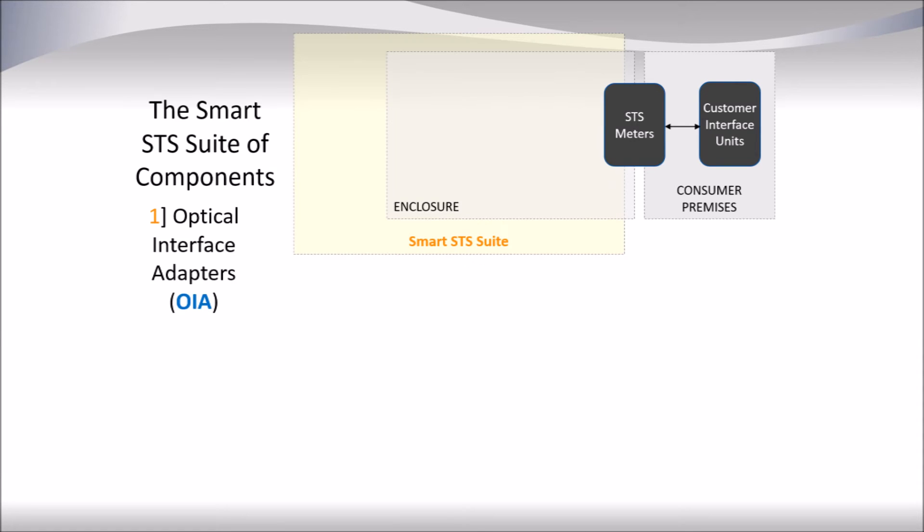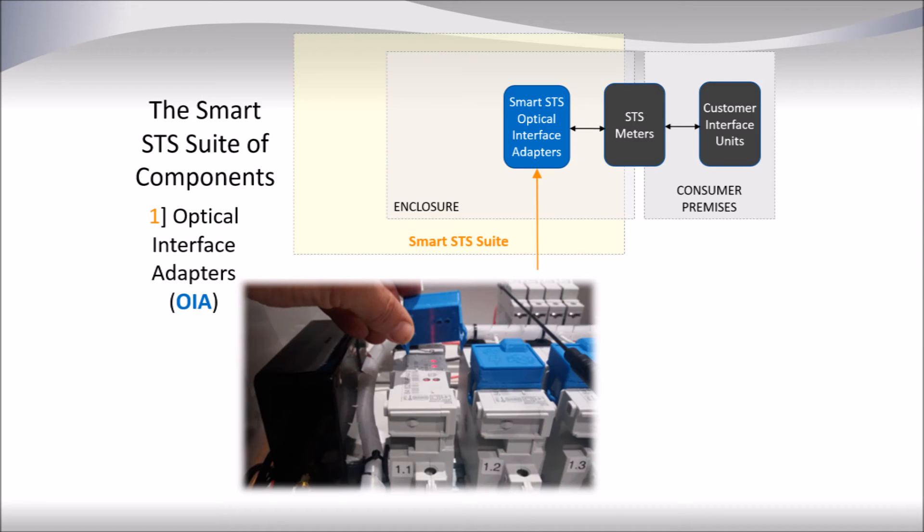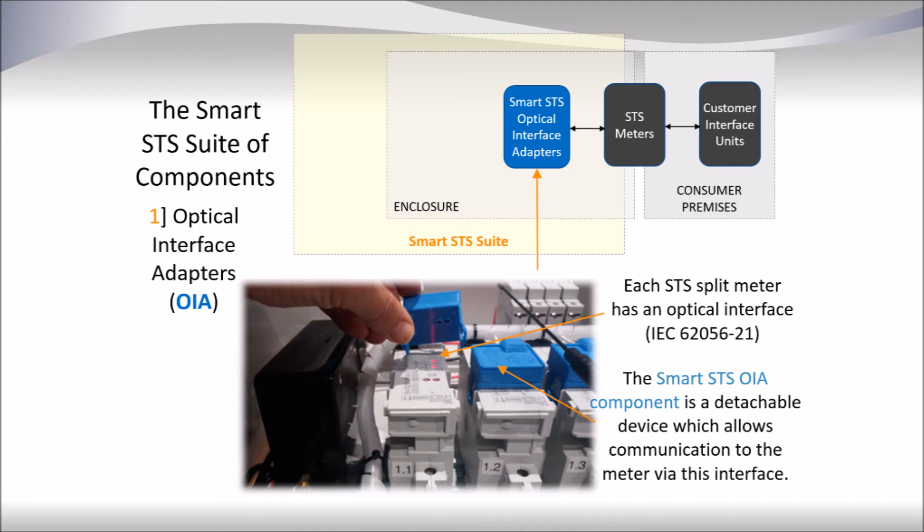Looking now in detail at the component parts of the Smart SDS suite, the first part to observe is the optical interface adapter that clicks onto the front panel of an SDS meter. The optical interface adapter, or OIA, communicates with the meter through a standardized IEC 62056-21 protocol. The Smart SDS OIA component is a detachable device which allows communication to the meter via this interface.